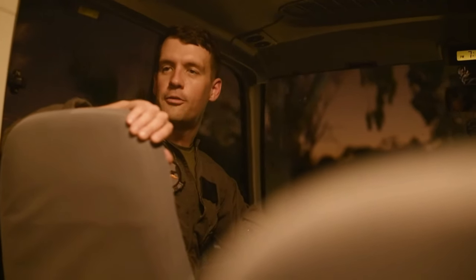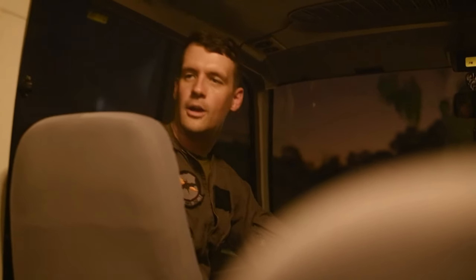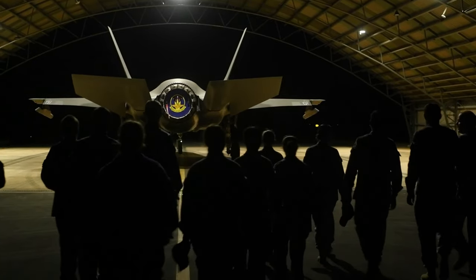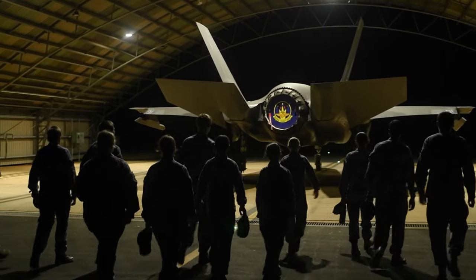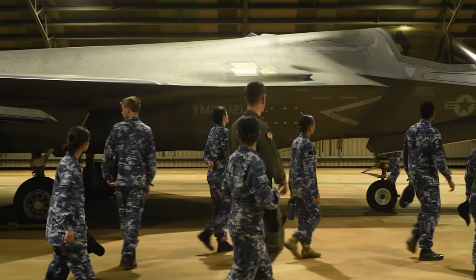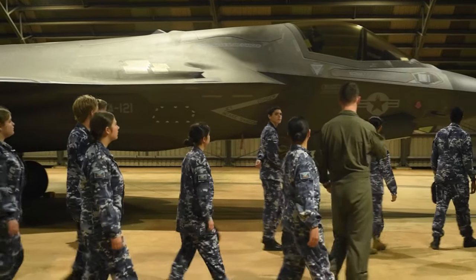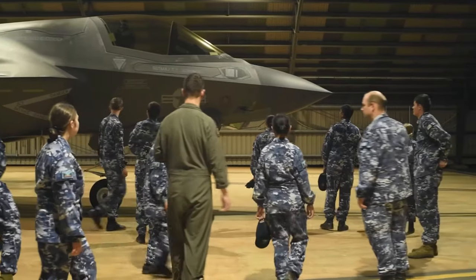We're going to go out to the F-35 aircraft out on the line. This is one of the jets that we flew down here from Japan a couple of weeks ago. We're going to take a look at the jet — from being able to hover all the way to being able to land completely vertically straight down, which is how we land on ships and on really short runways.